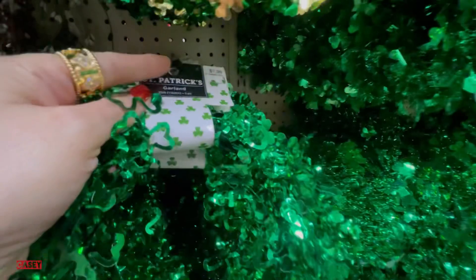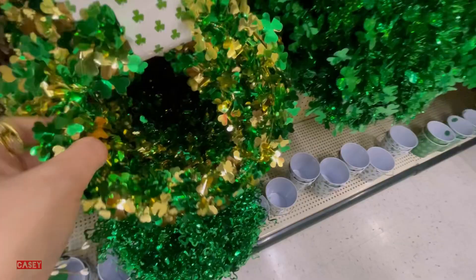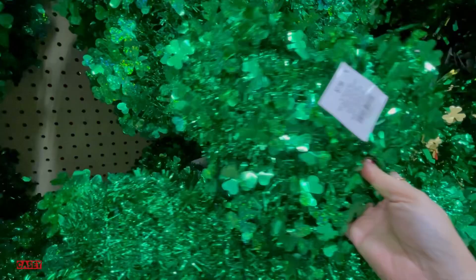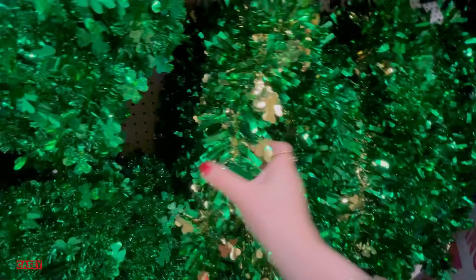This garland is $1.99 — they have all greens and green and gold. Very nice. This one is a four-leaf clover — like hearts put together. So cute, you can hang this by your door or by the window — $7.99. Another garland for $5.99.